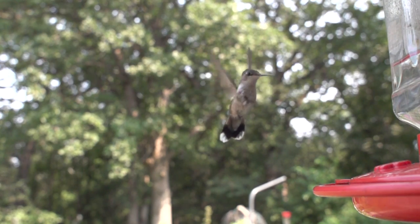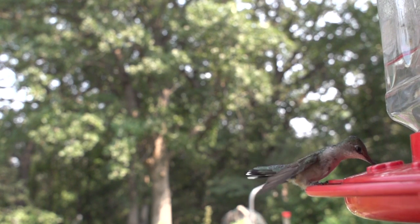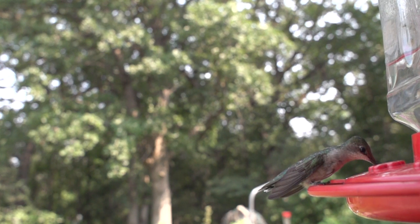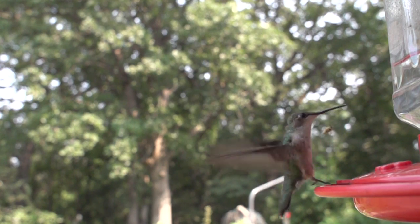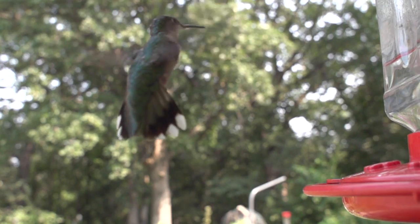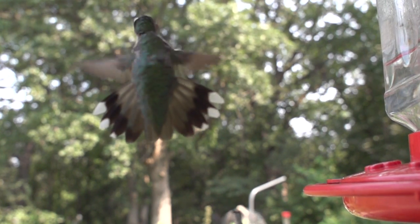Hummingbirds support their weight and hover from wing beats that create lift on the downstroke of a wing flap, and also on the upstroke, similar to an insect. Hummingbirds and insects gain lift during hovering partially through inversion of their cambered wings during the upstroke. During hovering, hummingbird wings beat up to 80 times per second.